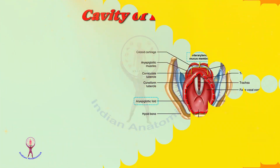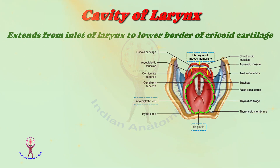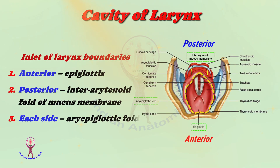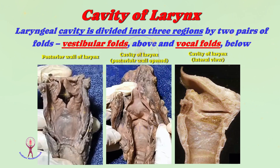Now coming to the cavity of the larynx. The cavity extends from the inlet of the larynx to the lower border of the cricoid cartilage, which is fully covered by mucous membrane. The boundaries of the inlet of the larynx: it is bounded anteriorly by the epiglottis, posteriorly by an interarytenoid fold of mucous membrane, and on each side it is related to aryepiglottic folds. Anatomically, the entire length of the laryngeal cavity is divided into three regions by two pairs of folds — vestibular folds above and vocal folds below.